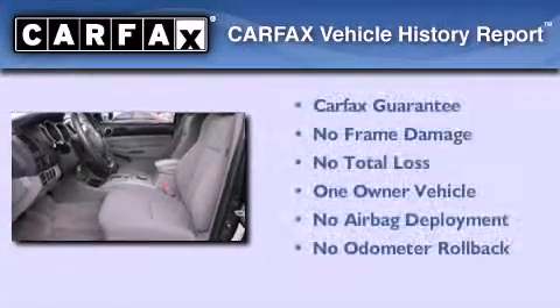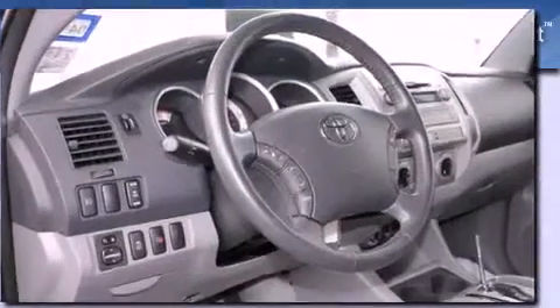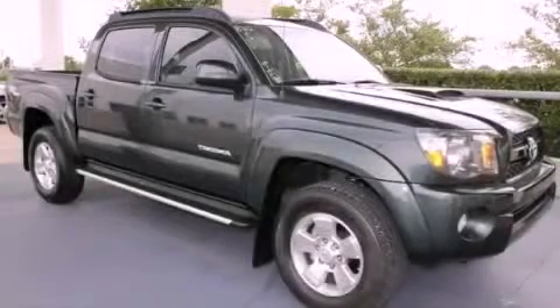This truck also has had only one owner, and it qualifies for the Carfax Buy-Back Guarantee. Contact us today and schedule your opportunity to see this vehicle in person.